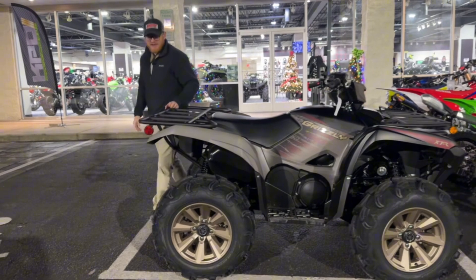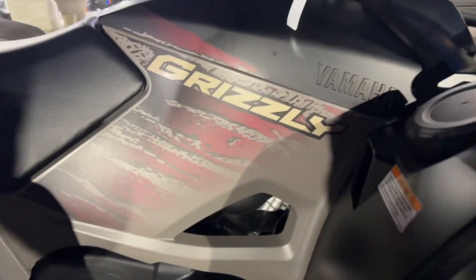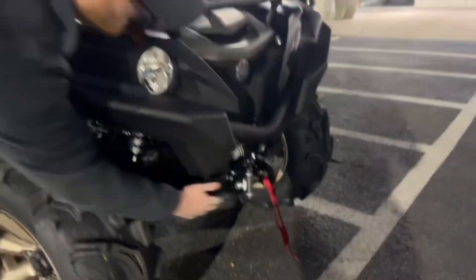It already comes standard with your 27-inch Zillow wheels, color-matching rims, with the new color scheme that they have here for 2024. It's a sharp-looking machine, man. Not to mention, you also have a standard 2,500-pound Warn winch.